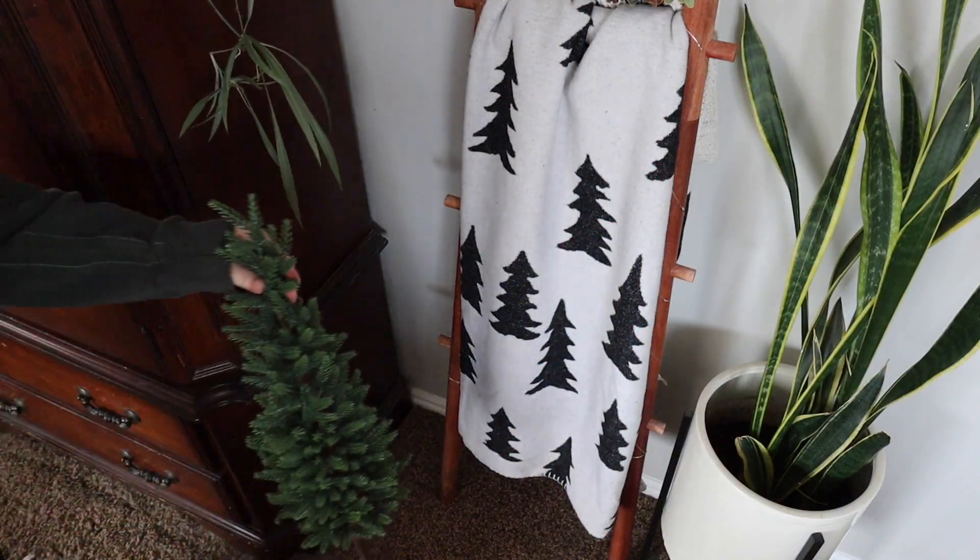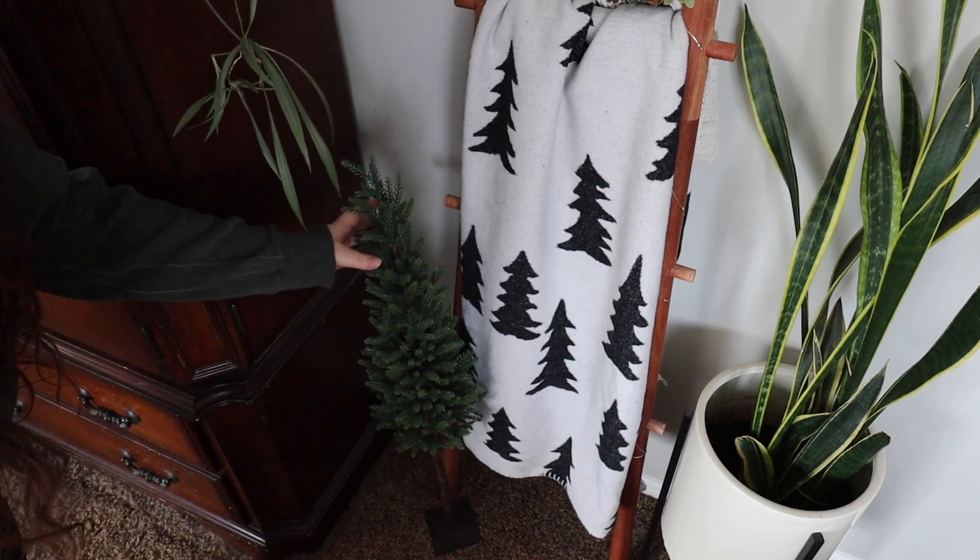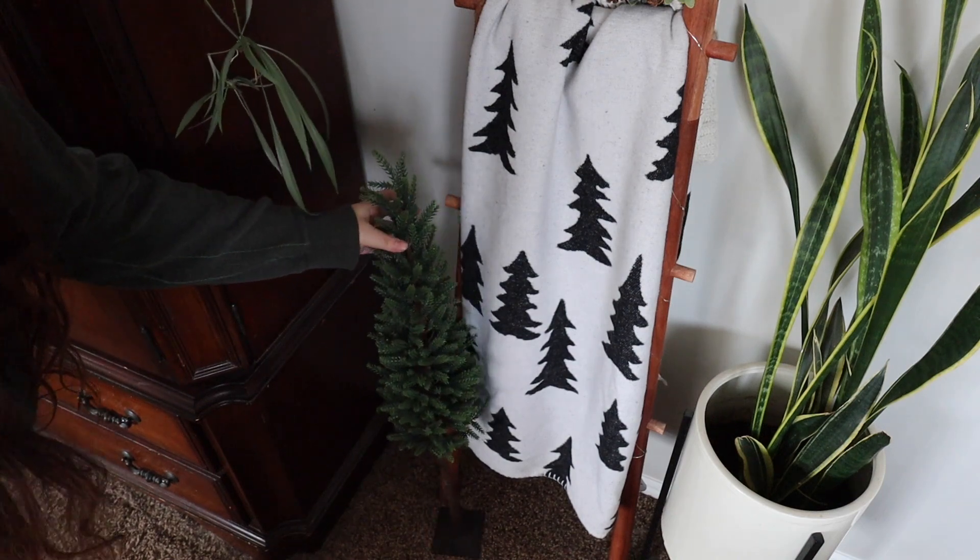And lastly, I am throwing in this tall tree. I really love how it looks with the light blankets on the blanket ladder.